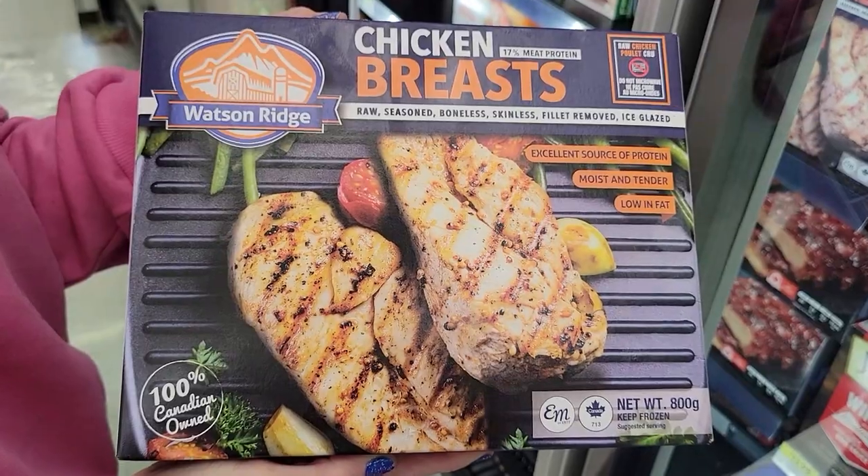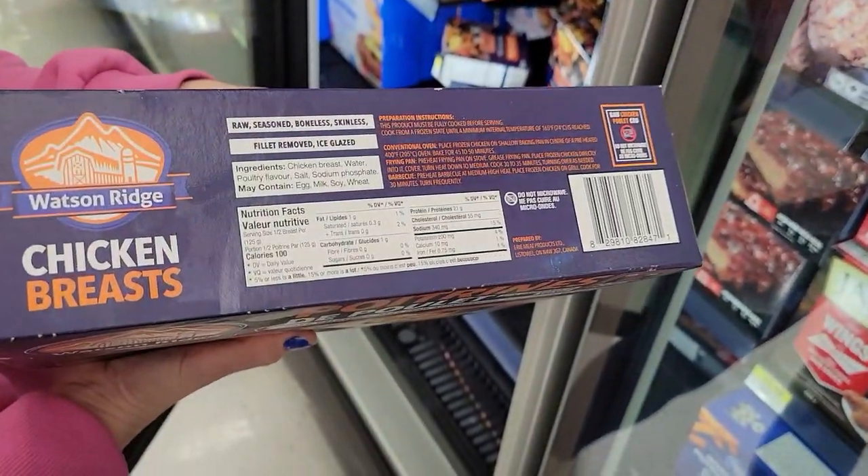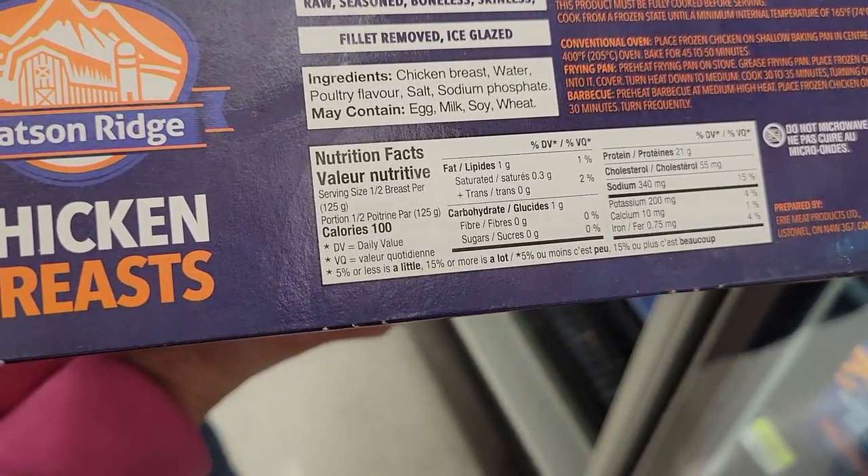Number two: Watson Ridge seasoned chicken pieces, boneless skinless. For 125 grams or half a piece, it's 100 calories and 21 grams of protein. You cook up a whole box, put it in the fridge, some in the freezer for the week, and you can use it in everything — salads, wraps, you name it. Season it how you like and mix it up.